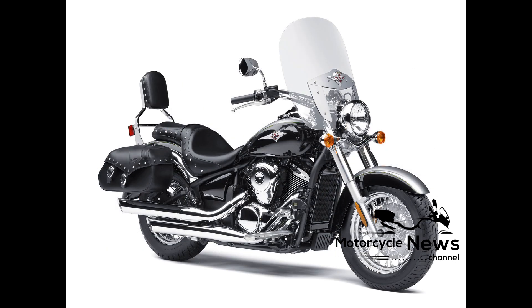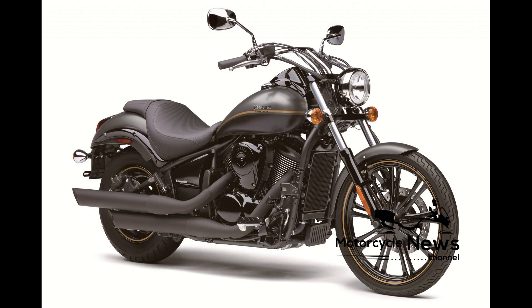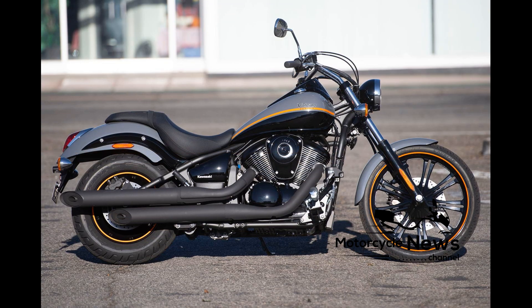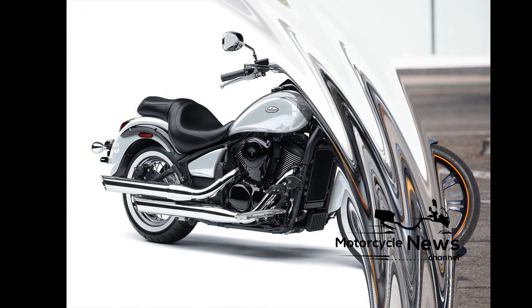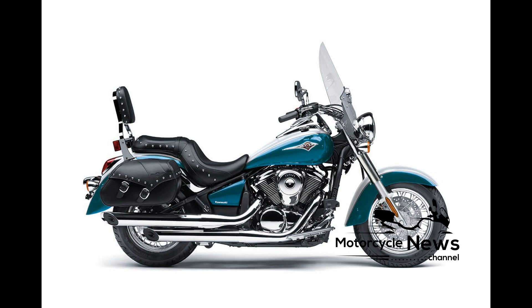Best of all, as secondhand examples clearly demonstrate, as a used buy it's an absolute steal. Ride quality and brakes: for a custom, the Kawasaki VN900 Custom is impressive through bends. Scraped metal is unlikely and stability is excellent.